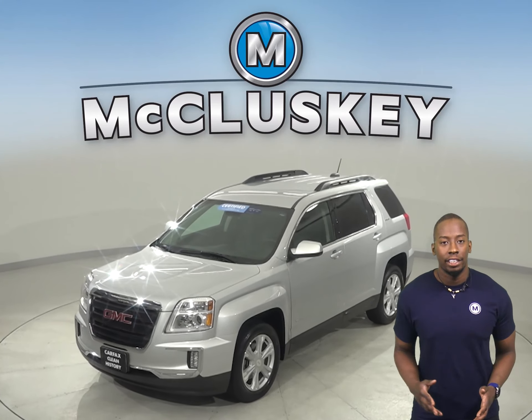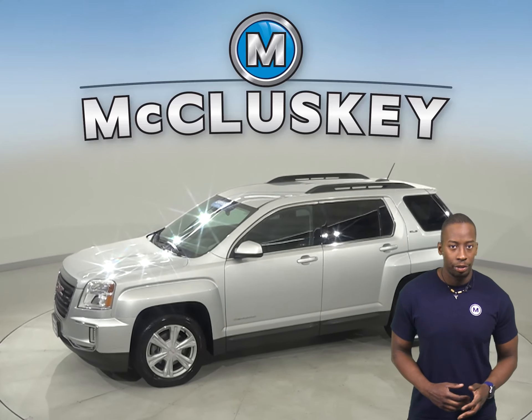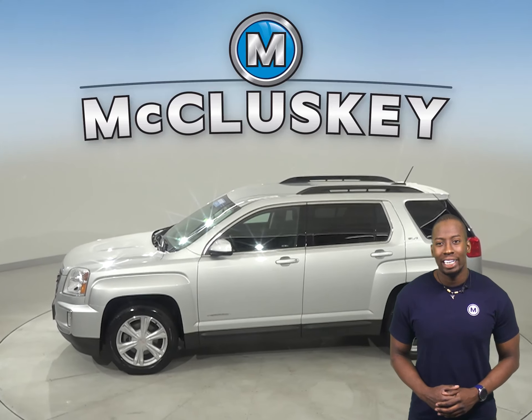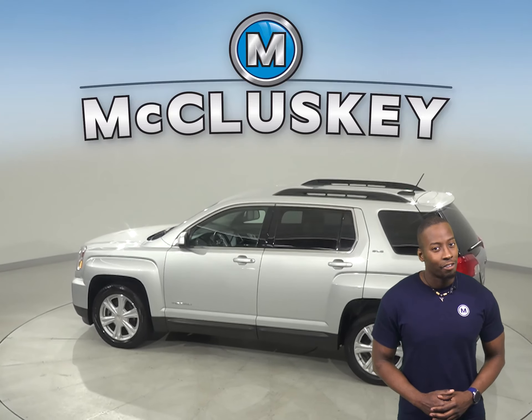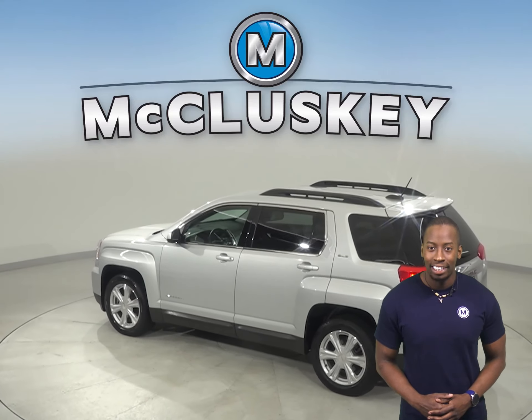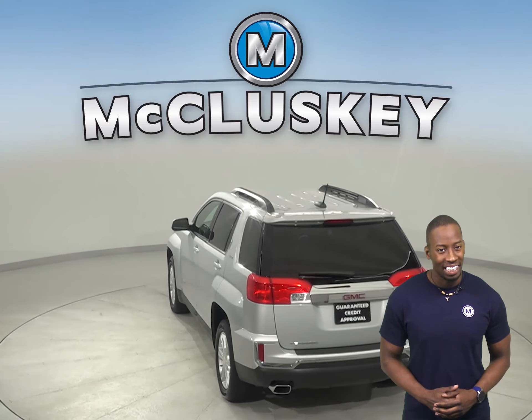Check out this 2017 GMC Terrain. It has about 31,000 miles on the odometer, which means it's covered by our free lifetime warranty for unlimited miles and unlimited years. Plus, it's passed our 172-point inspection.